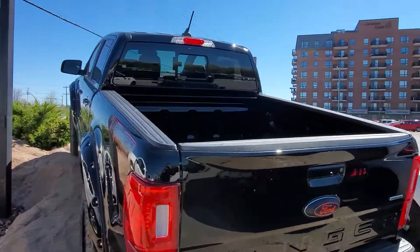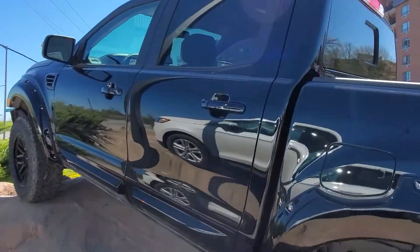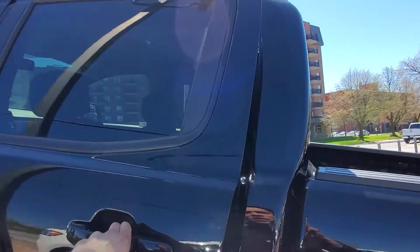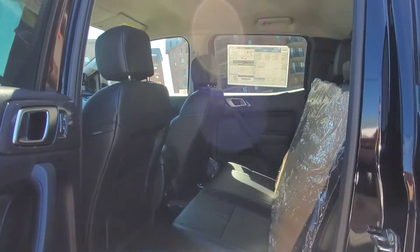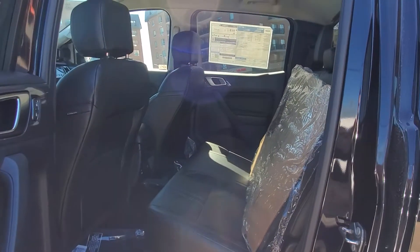It does have a sliding rear window, and I'm going to come up and show you the back seat here. It does have full keyless entry as well as push-button start. There's lots of room in that back seat, and it does come with the winter molded floor mats.